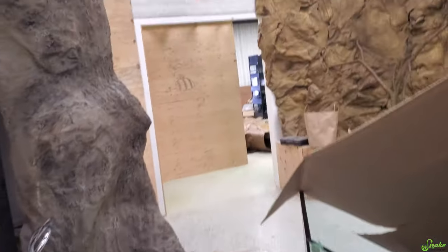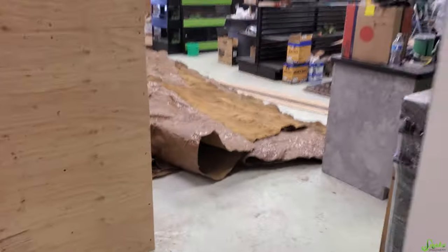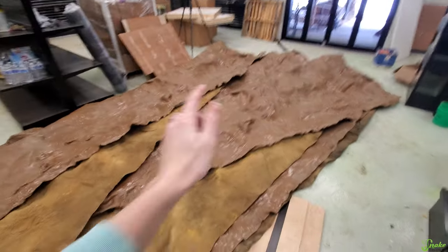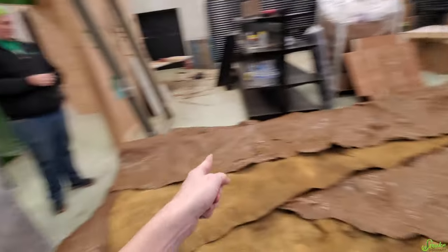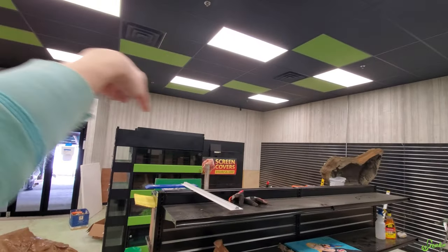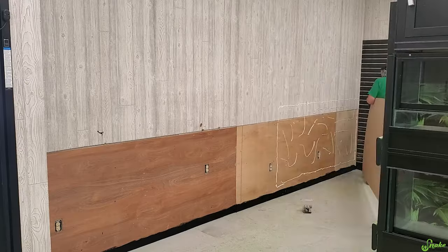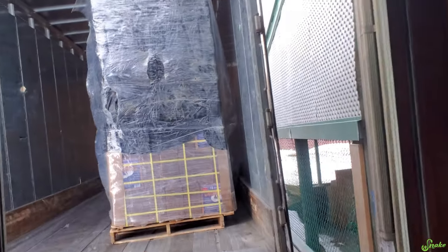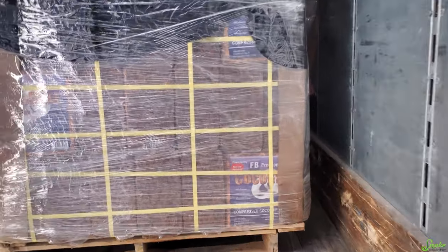That's the rest of our Universal Rocks order. We'll come back tomorrow to clean up and do inventory. Next day: first task is moving the panels out of the way and working on the remaining slat wall. But plans change immediately - a huge order of Cocoa Blocks just arrived and since they stacked them nine feet tall on one pallet, there was no room for a lift gate, so we have to unload by hand.